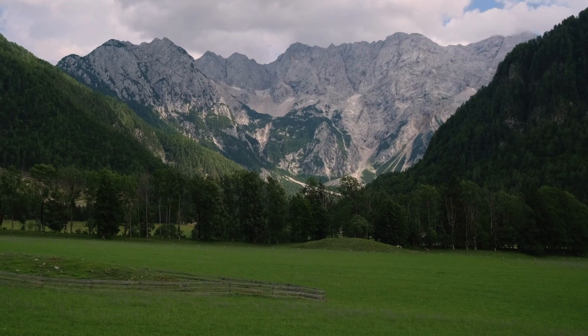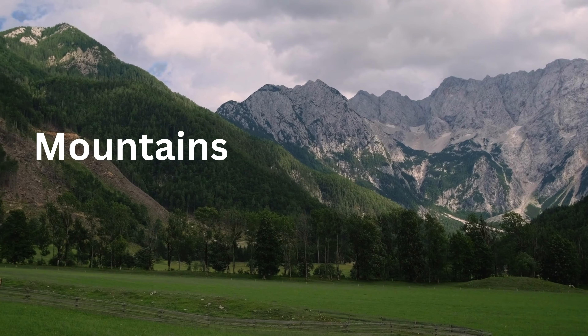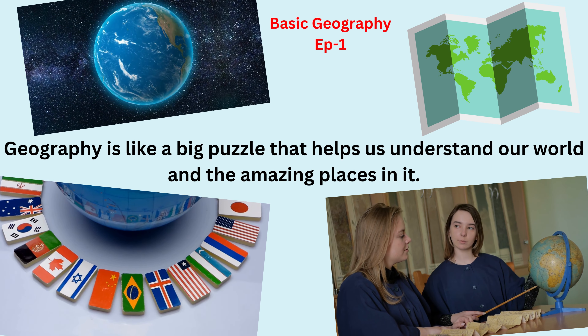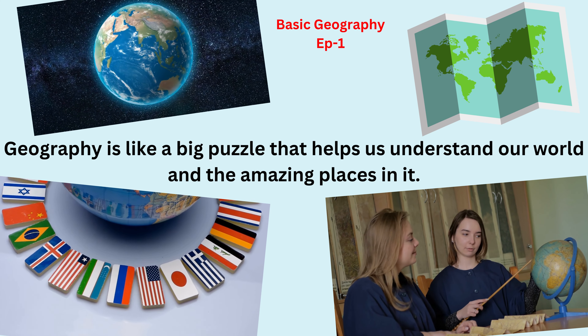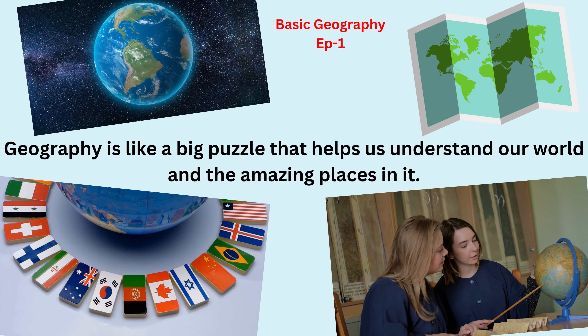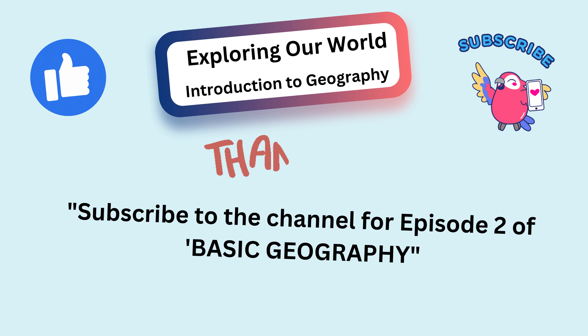You did an amazing job learning about geography today. Remember, geography is like a big puzzle that helps us understand our world and the amazing places in it. Thanks for joining our adventure. Stay curious and keep exploring, little adventurers. See you next time!